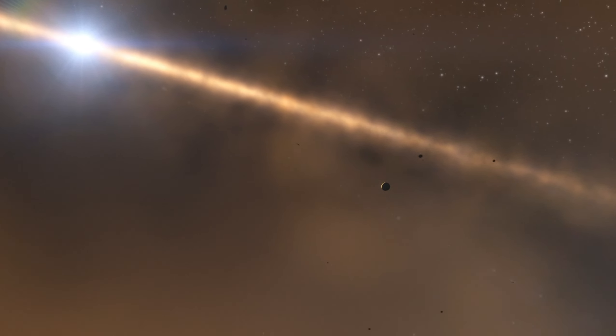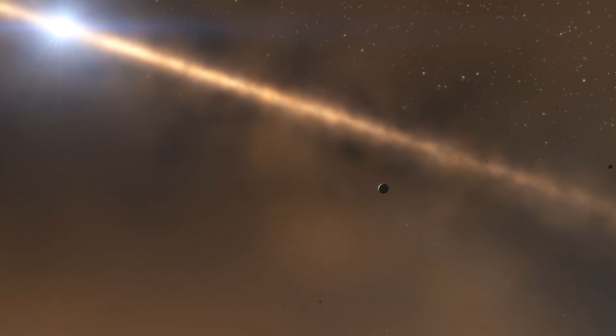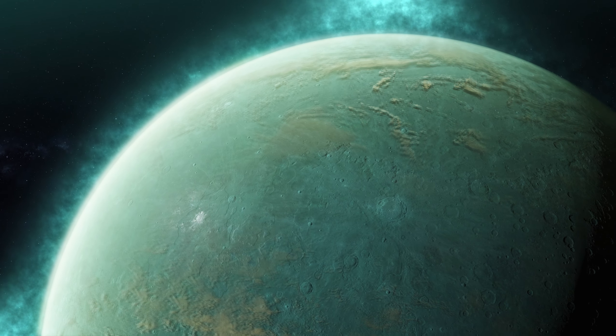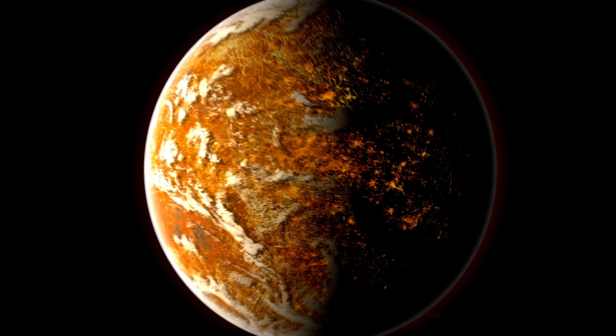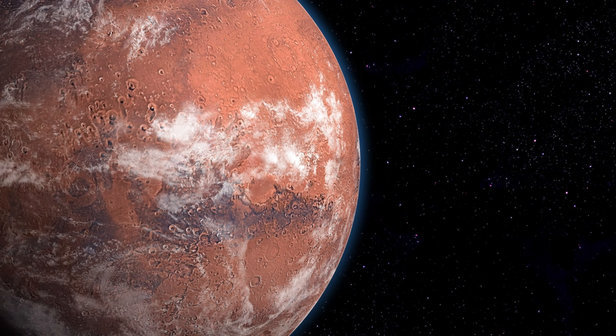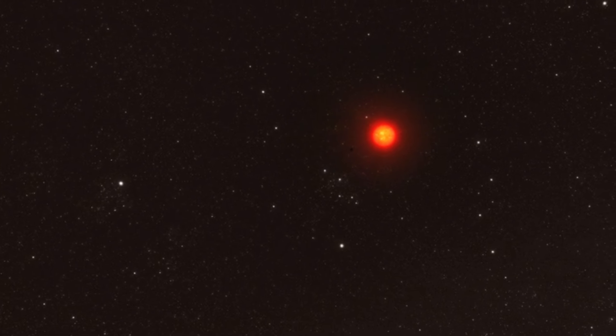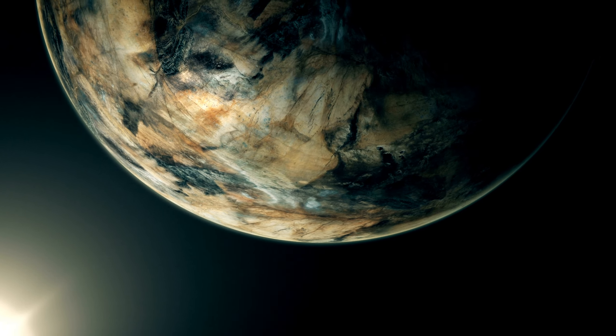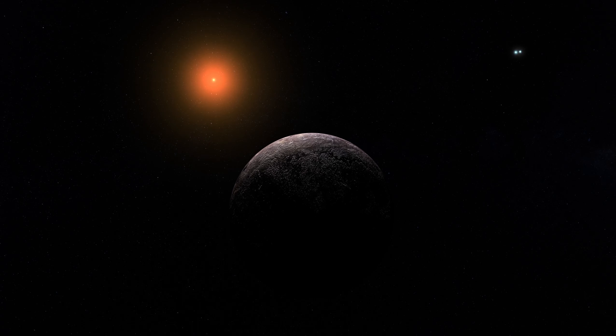Exploring exoplanets is a crucial part of these missions because of what they represent — the possibility of discovering life beyond Earth. Exoplanets have captured the imagination of scientists and the public alike, as they offer us the chance to answer one of humanity's oldest questions: are we alone in the universe? Many of these exoplanets have been found within the habitable zone of their parent stars — sometimes called the Goldilocks zone — not too hot and not too cold, but just the right temperature for liquid water to exist. The study of exoplanets has come a long way since the first confirmed discovery in 1992.